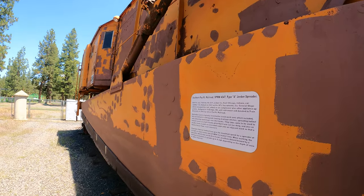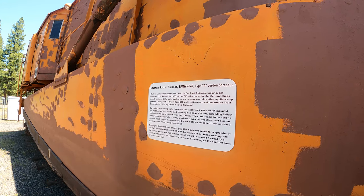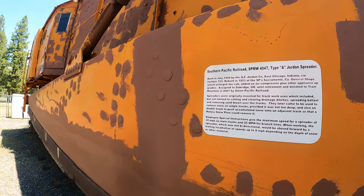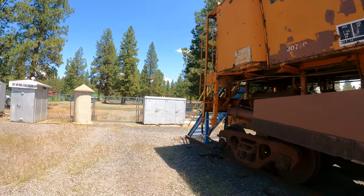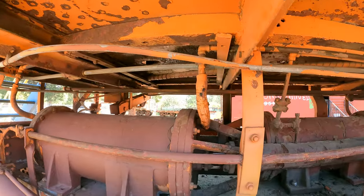Southern Pacific Type A Jordan Spreader. It removes snow on single tracks as long as it's not too deep — 35 mph for main tracks or 25 for branch lines. I like this big gap in here; looks like a good place to ride.